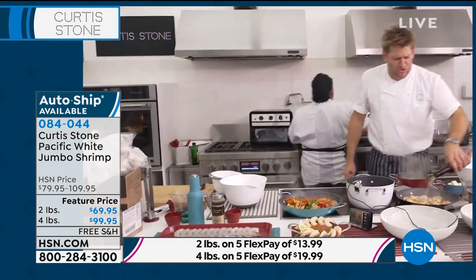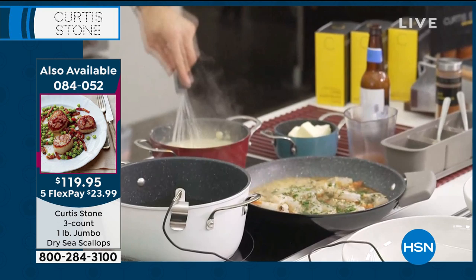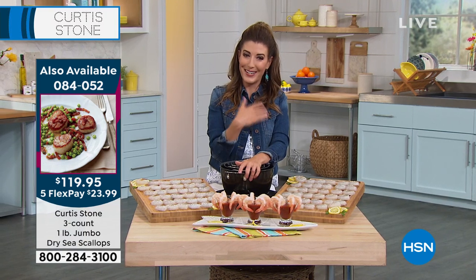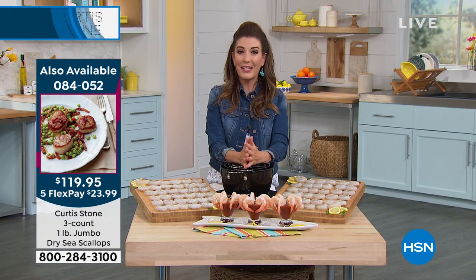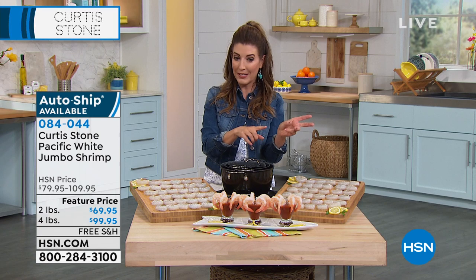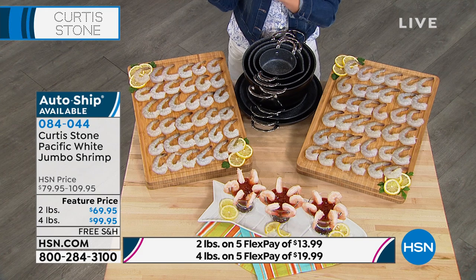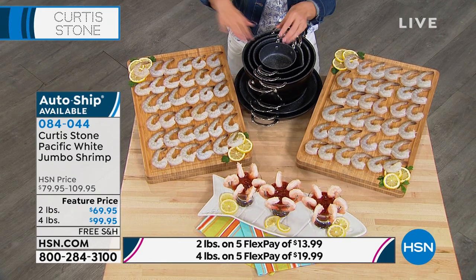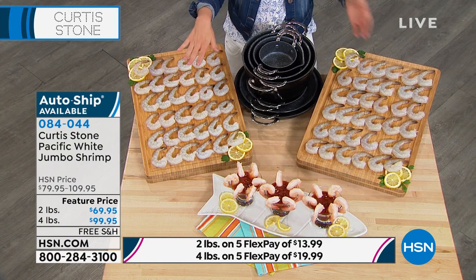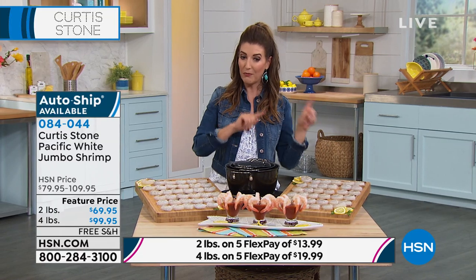If you're enjoying the shrimp presentation and would really love to get in on it, the two pound is $69.95. You can double the shrimp and do the four pound for only $30 more. It should be twice the price — it should be $140 for the four pounds. It's not — it's $40 off. So the four pound is a much better value, ounce for ounce, shrimp for shrimp. With free shipping and handling, they're also available on flex payment — five flexible payments of either $14 or $20.